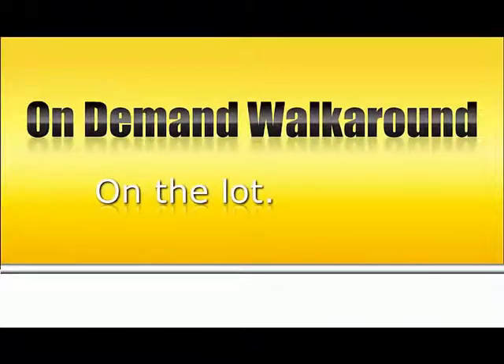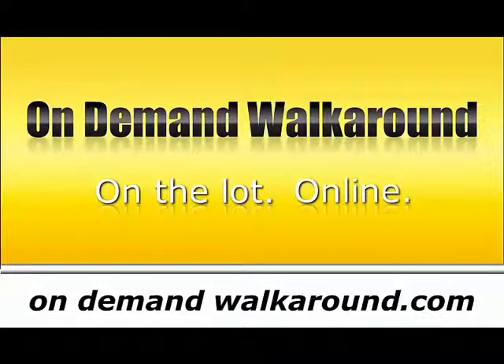Presentation by On Demand Walkaround. Custom video for each vehicle on your lot. Find out more at OnDemandWalkaround.com.